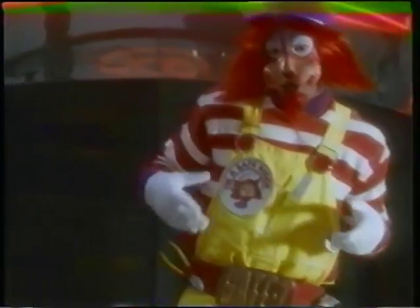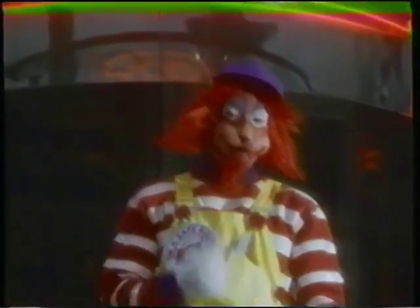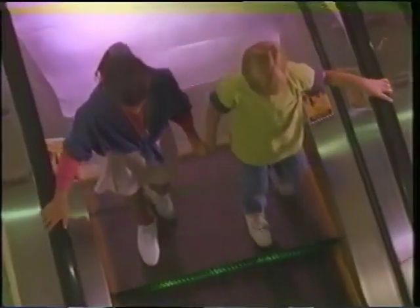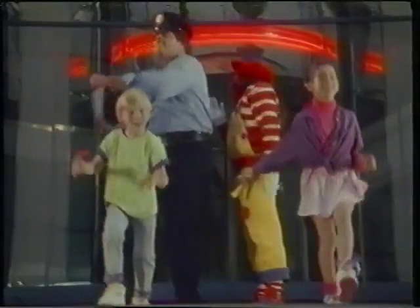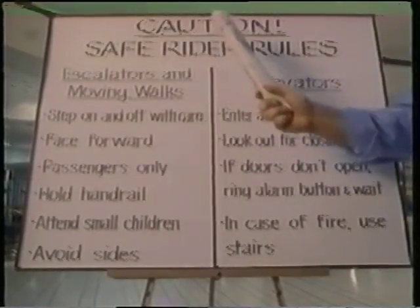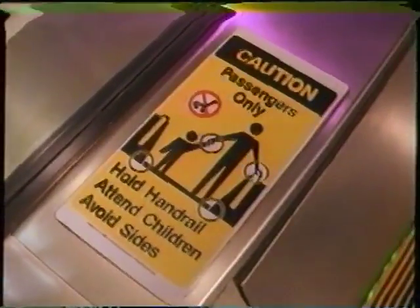Be a safe rider whenever you ride. Always travel with safety in mind. Look ahead and watch your toes — always step safely, and safely you will go. Come on everybody, sing it: we don't act silly whenever we ride, because a safe rider keeps safety in mind. So look ahead and watch your toes, always step safely, and safely you will go.